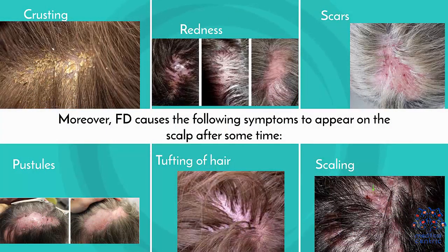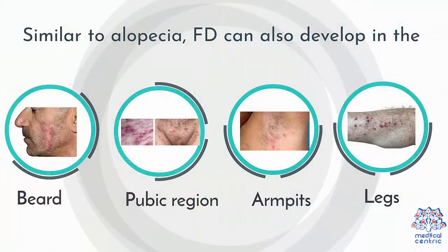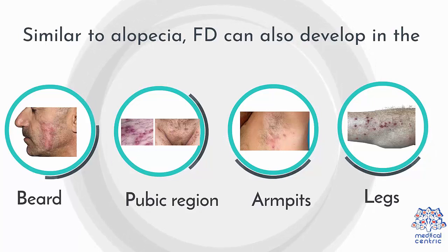Moreover, FD causes the following symptoms to appear on the scalp after some time: 1. Crusting, 2. Redness, 3. Scars, 4. Pustules, 5. Tufting of hair, 6. Scaling, 7. Sores, and 8. Swelling. Similar to alopecia, FD can also develop in the beard, pubic region, armpits, and legs.